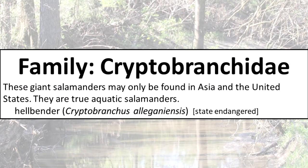Family Cryptobranchidae: these giant salamanders may only be found in Asia and the United States. They are true aquatic salamanders.